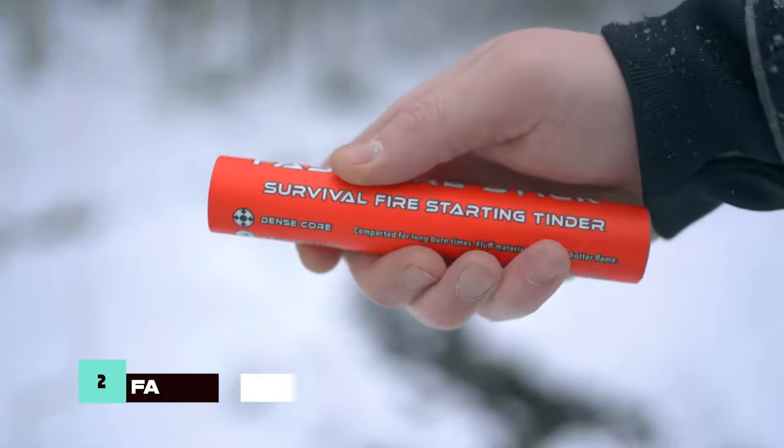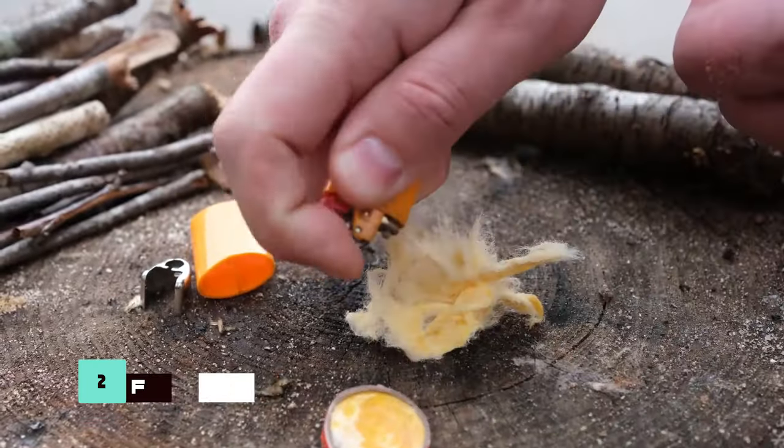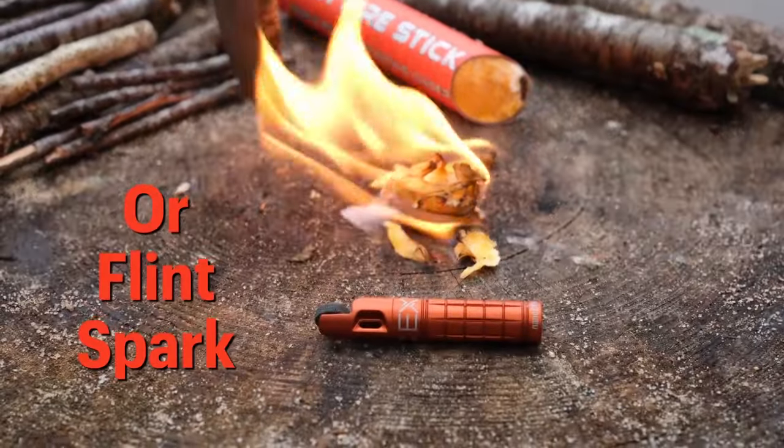The ProCamp Tech Fast Fire Stick is a reliable fire starting solution with an infinite shelf life. Each stick provides approximately 50 fires, making it a convenient and effective tool for creating fires in survival scenarios.